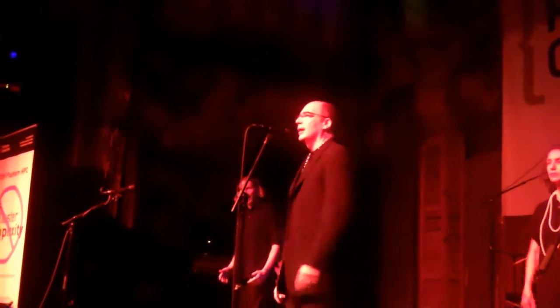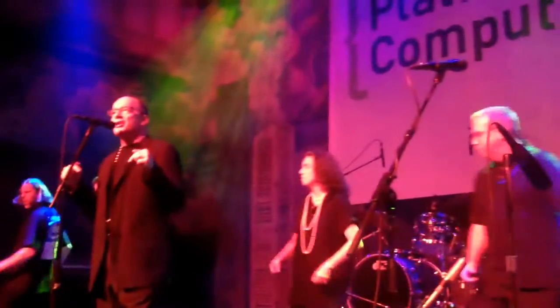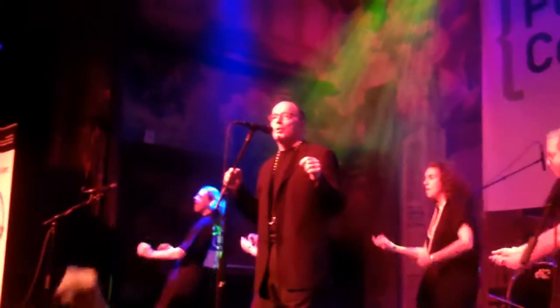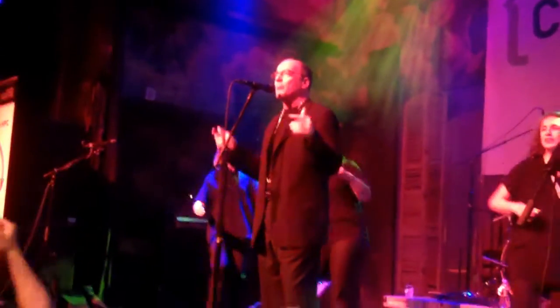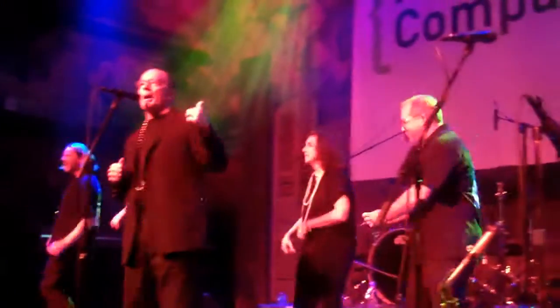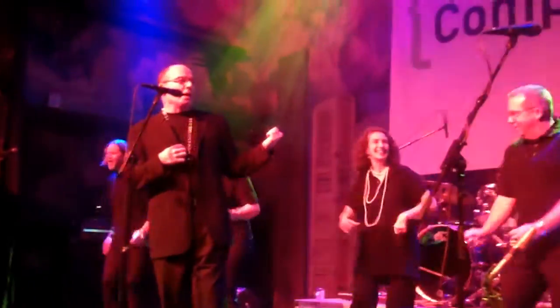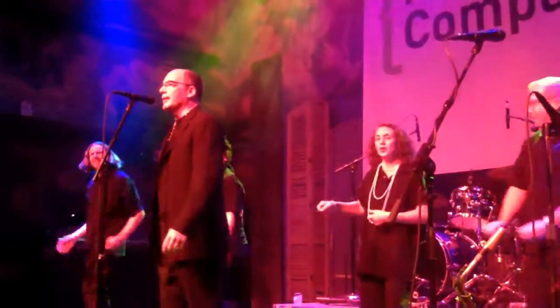Here we go. We're going to sing a few words, because at Intel we've got a lot to sing about — like the Intel Cluster Ready program. Who would want to sing about that? Well, we do. And so do my backup singers, the Clusterists. You guys ready? Alright, here we go.